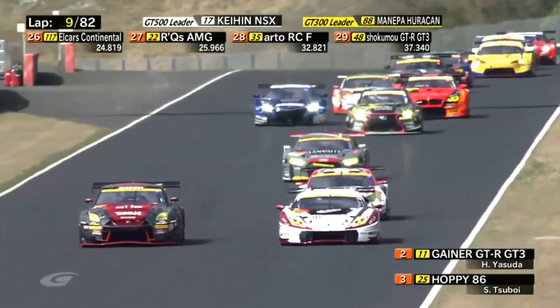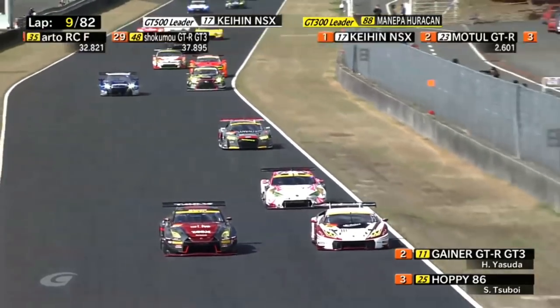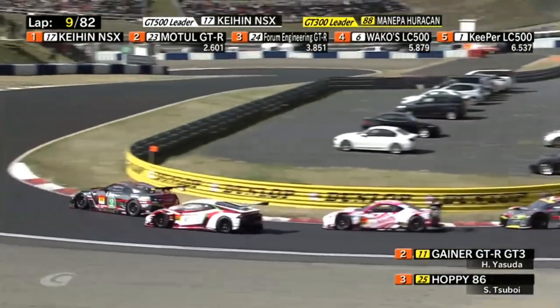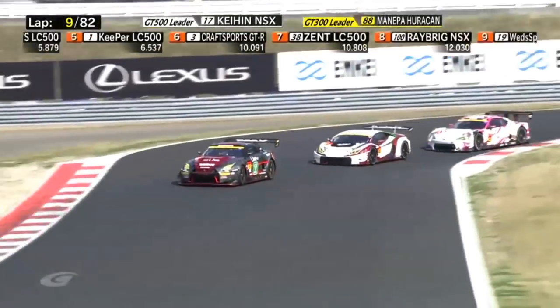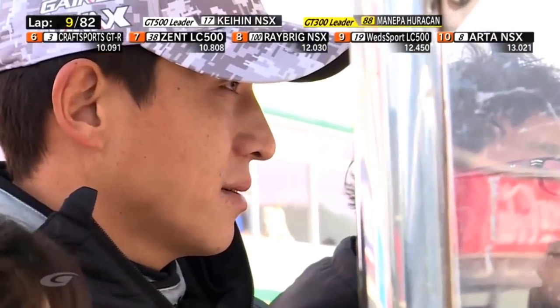Three cars fighting for the lead as they come down the back straight heading into turn five. The Nissan is positioned beautifully on the inside — if he holds the line here. Is the Hoppy GT86 going to follow him through? No. Nissan takes the lead ahead of the Lamborghini with the Hoppy car tucking in behind.